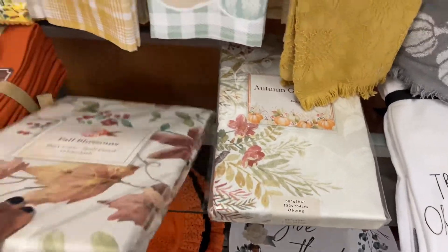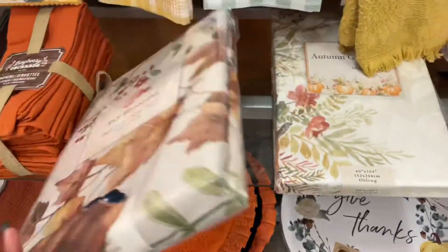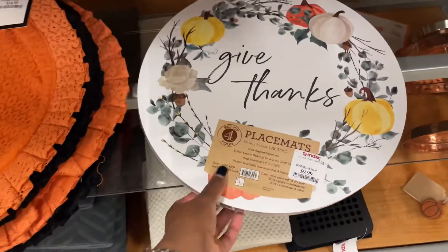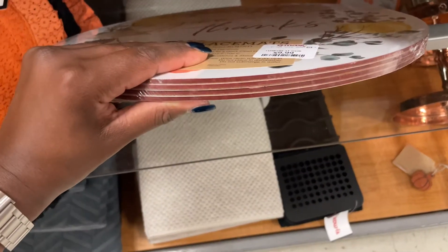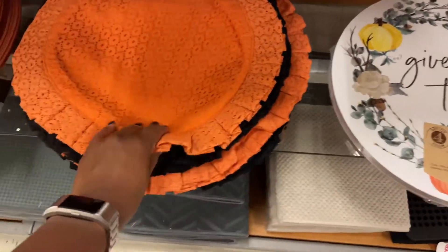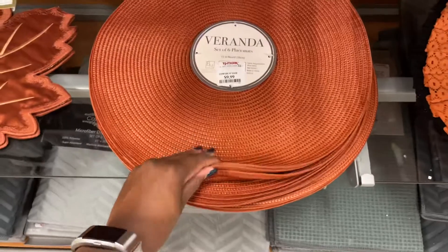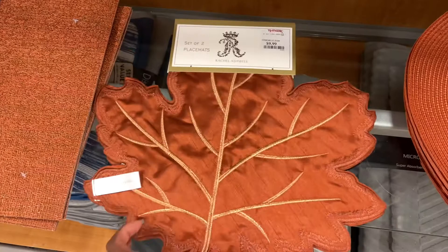They have napkins and tablecloths — for $12.99 it's actually really cute. They also have placemats — this one is a set of four, these are actually pretty thick at $9.99. I like that it says 'give thanks.' There are more sets of four, and this one you get six. I like this one — two placemats for $10.